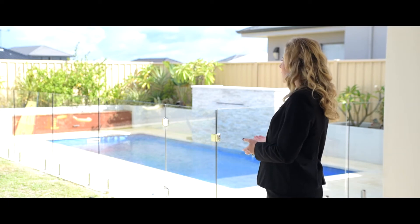The backyard truly speaks for itself with this stunning below-ground pool. There's plenty of area for the kids to run around in, all located on a 734 square metre block.